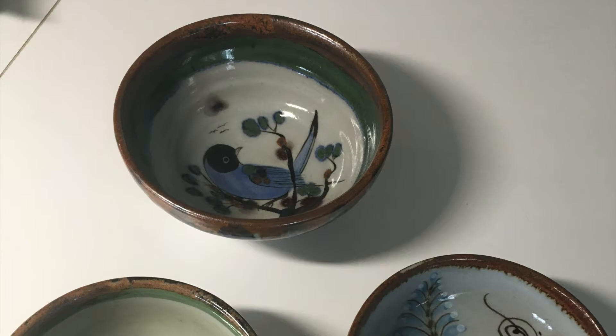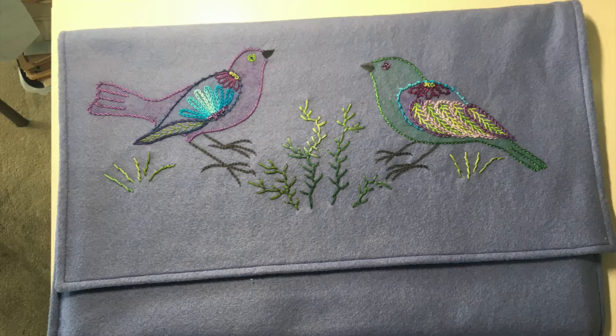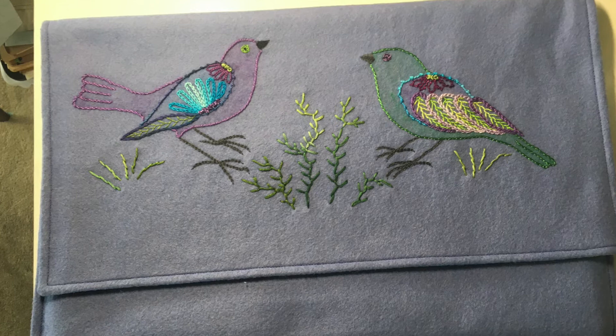Sherry Jovalette: Sherry was inspired by the pottery she bought years ago in Mexico. She created a carrier purse for her laptop, using Shiva sticks to color birds on felt and then embroidered them. She chose colors to go with the feathers in the lining.